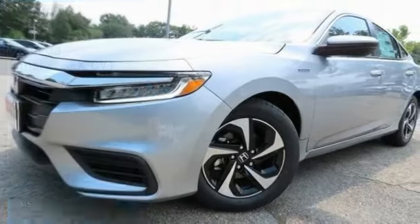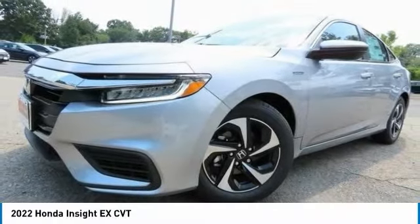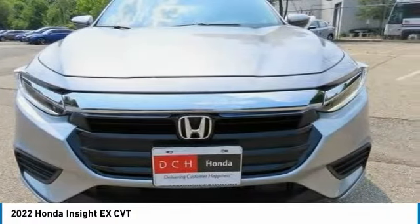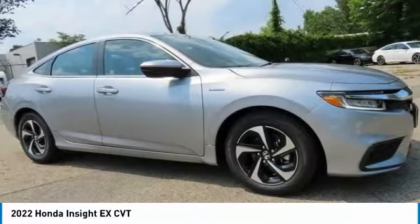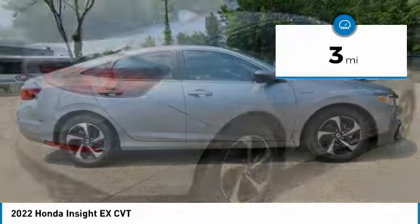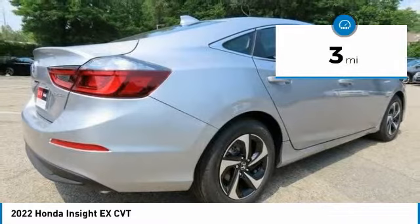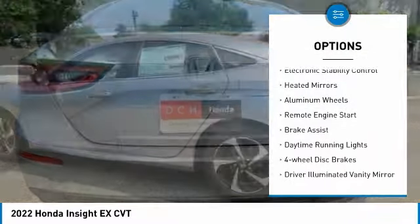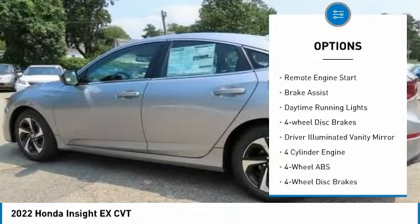Drive the 2022 Honda Insight — 40 miles per gallon, smooth ride, performance, exterior, interior. Honda Insight has it all. This vehicle has less than 100 miles. Here are some of this vehicle's great options: tire pressure monitoring system, electronic stability control.